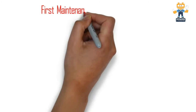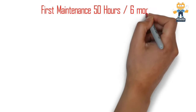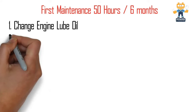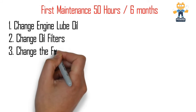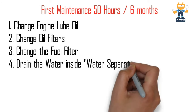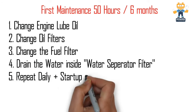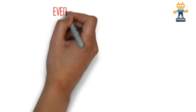For the first maintenance at 50 hours — or at six months if the generator is on standby mode — change the engine lube oil, change the engine oil filter and the fuel filter, drain the water from inside the water separator filters, and repeat all daily and startup checks which were previously discussed.